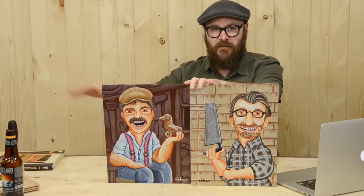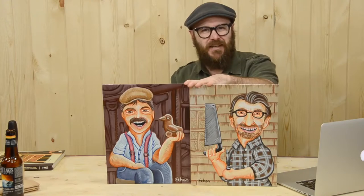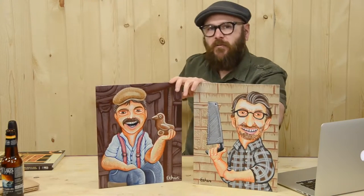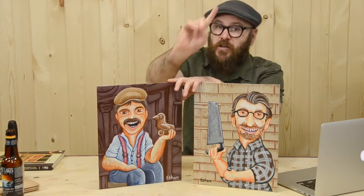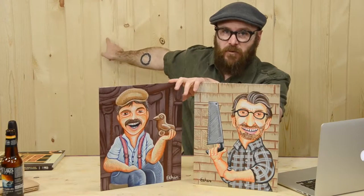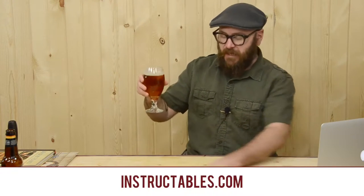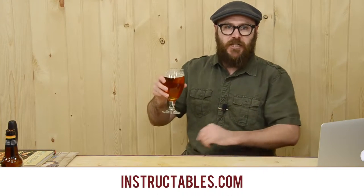I'm gonna do a whole collection of my favorite woodworkers. I could see a Sam Maloof coming, and a Nick Offerman. I get a lot of complaints about how my wall is bare — well stop complaining, okay. You can no longer complain about how I pour my beer and you can no longer complain about this bare wall. I also want to remind you that Instructables.com still has a woodworking contest going on — links and dates are down below, so you might want to check that out.